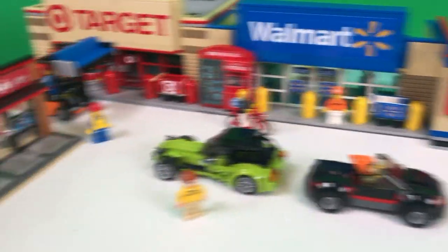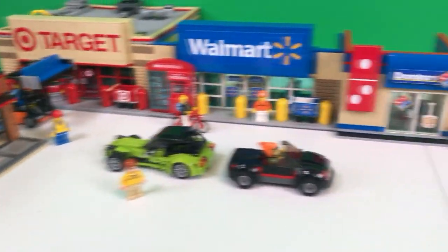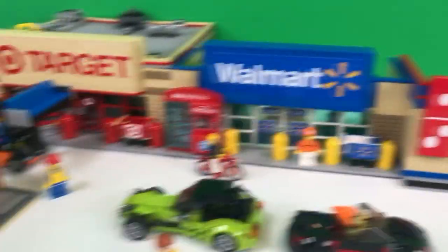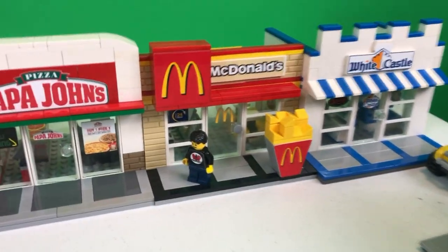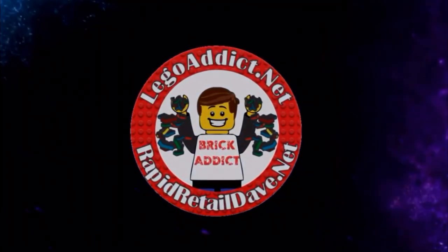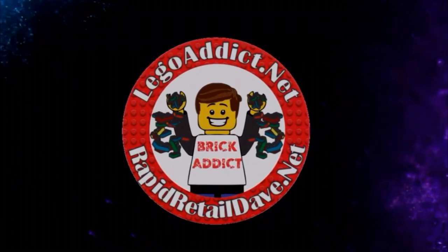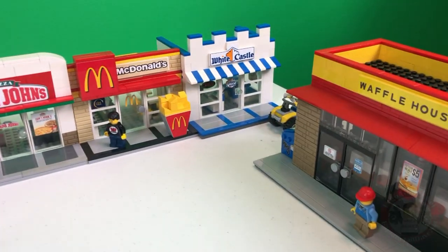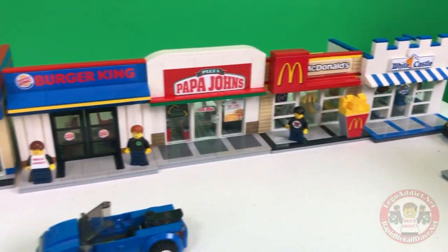Brick Addicts and LEGO lovers, ladies and gentlemen from all over the world. I think today we are going to show you McDonald's. It is a busy, busy day in this section of the Brick Addicts LEGO City.